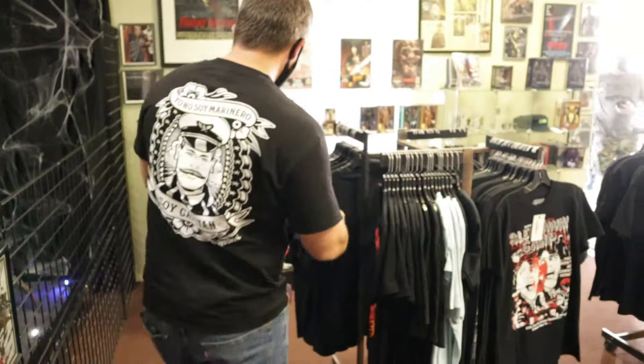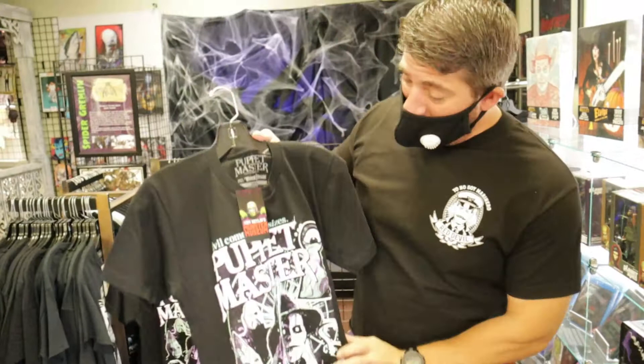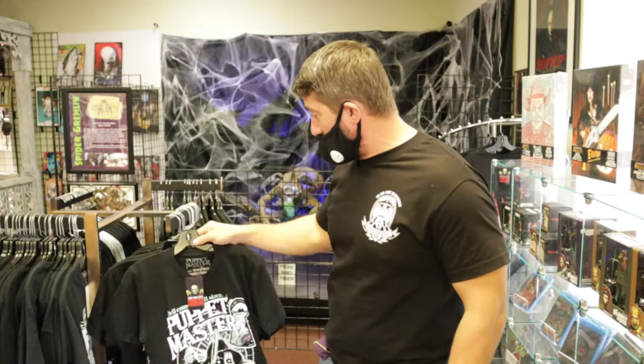I really like this merchandise store because as you walk in, you can get posters, you can get t-shirts, and you can have all this memorabilia from horror movies — Chucky, Planet of the Apes, all kinds of great stuff. You can get some great t-shirts. Right here we have the Puppet Master, a great 80s horror classic. We even got Tom Devlin Monster Museum shirts. That's really neat.